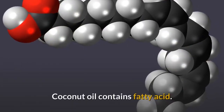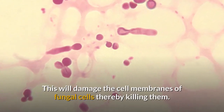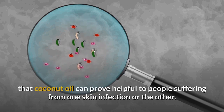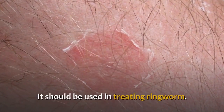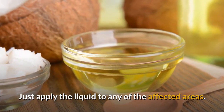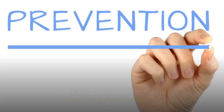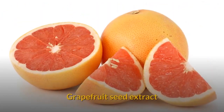Coconut oil: Coconut oil contains fatty acids that damage the cell membranes of fungal cells, thereby killing them. Studies show that coconut oil can prove helpful to people suffering from skin infections. To treat ringworm, simply apply the liquid coconut oil to any affected areas. It can also be used as a moisturizing lotion, making it effective for prevention of future ringworm infections.